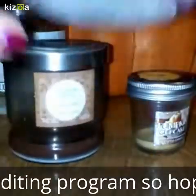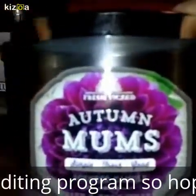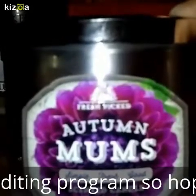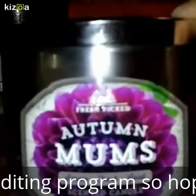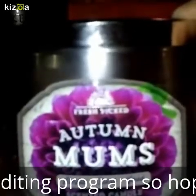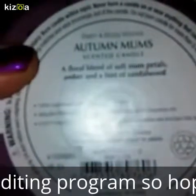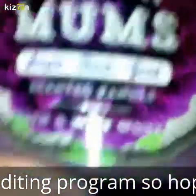This next one is Bath and Body Works Autumn Mums. I burned this one from the recommendation from Ross over at Smell Great Guy — if you haven't watched him, I highly recommend going over and checking out his channel. This one is strong, but not like an overly overpowering floral smell. It's a nice fall-scented floral — a floral blend of soft mum petals, amber, and a hint of sandalwood. If you haven't tried this one, I highly suggest trying it. It's very nice.